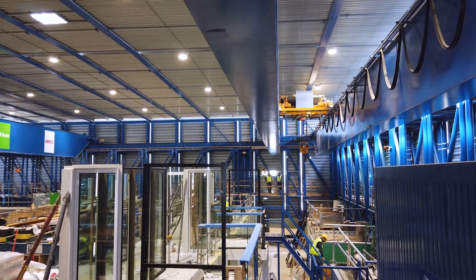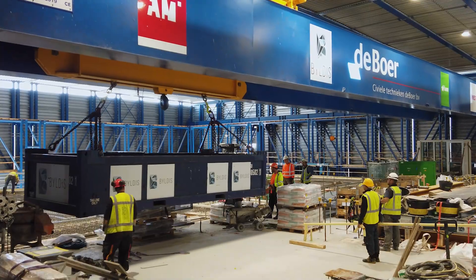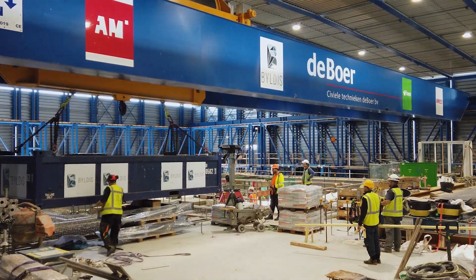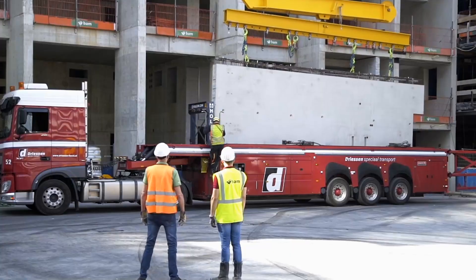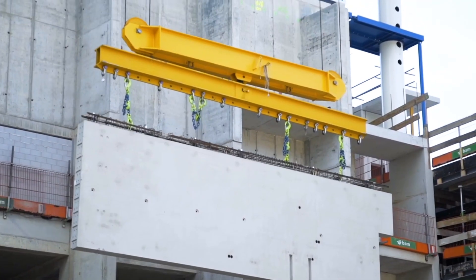Due to the very smart engineering design, builders can work as if they were on ground level, which makes it not only safer, but also increases quality and speeds up the building process enormously.